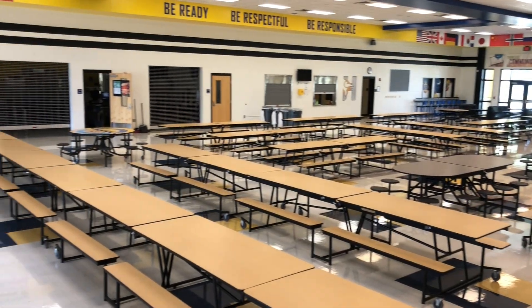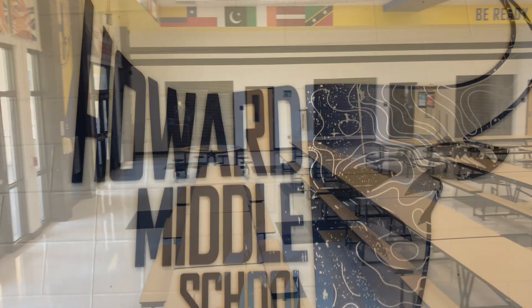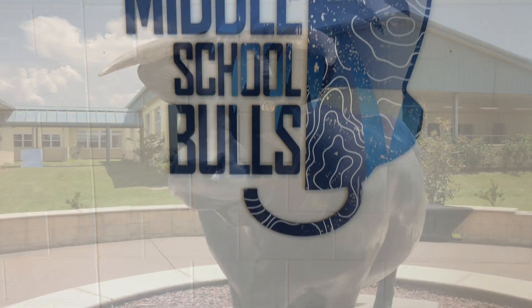Any student who chooses not to eat lunch during their assigned lunch time will be encouraged to go to the patio to allow for even more space and social distancing.